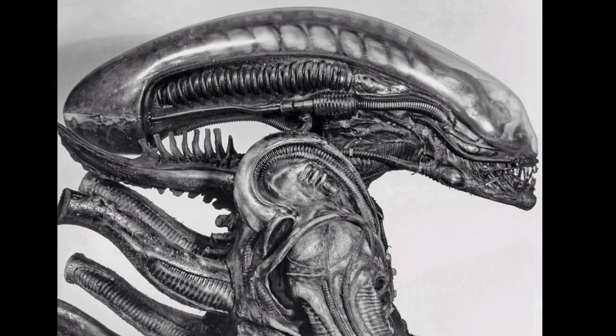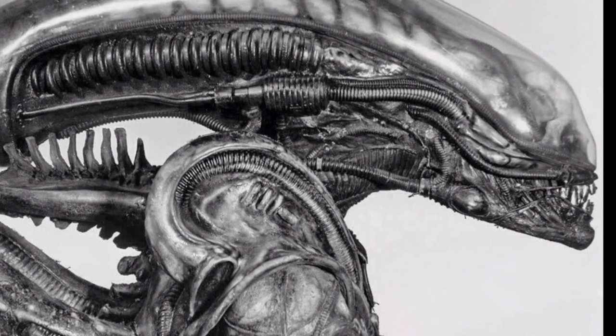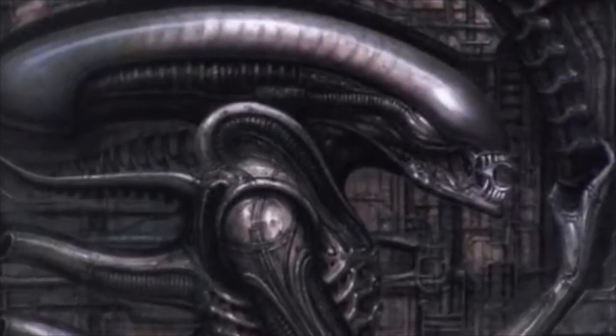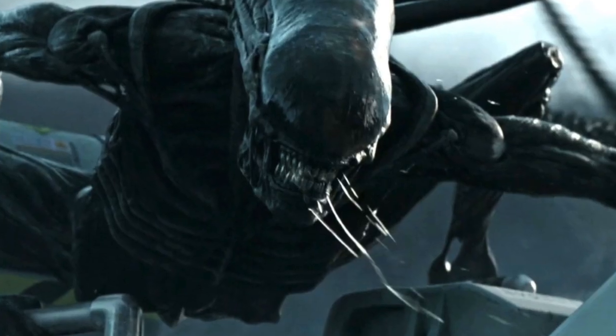I'm gonna go over the biology of alien sensory organs, which will give us some insights on how Xenomorphs actually perceive the world around them, and I'll also explain why their heads are so big compared to the rest of the body.